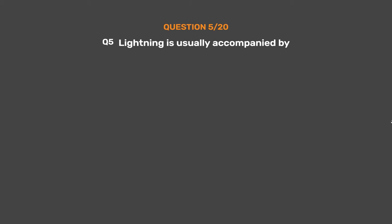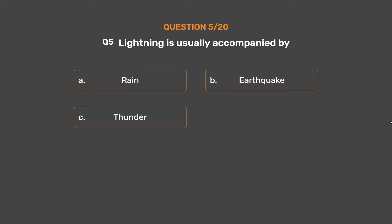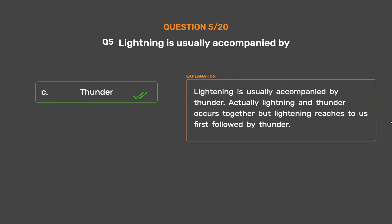Question number 5. Lightning is usually accompanied by: Option A, Rain; Option B, Earthquake; Option C, Thunder; Option D, Floods. The correct answer is Option C, Thunder. Lightning is usually accompanied by thunder. Lightning and thunder occur together, but lightning reaches us first, followed by thunder.